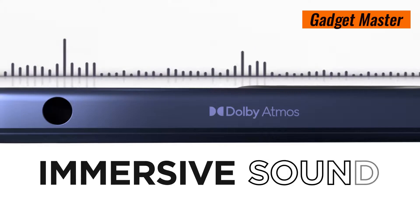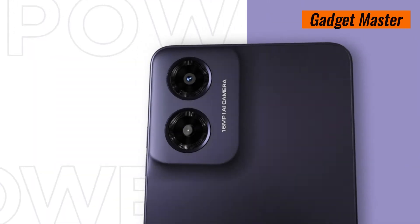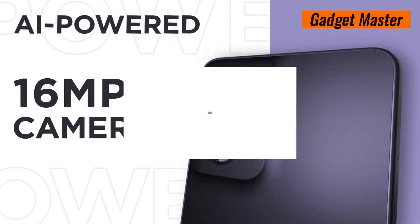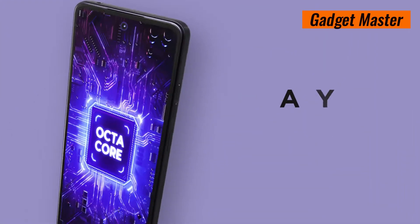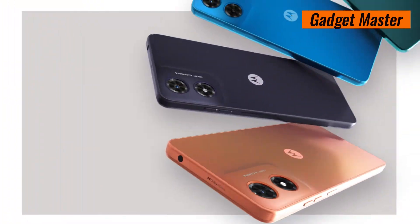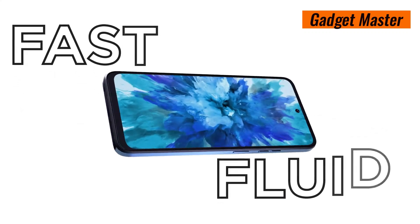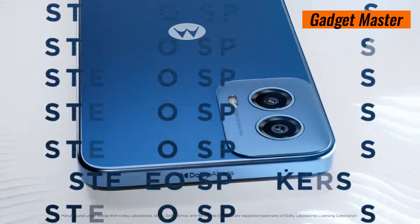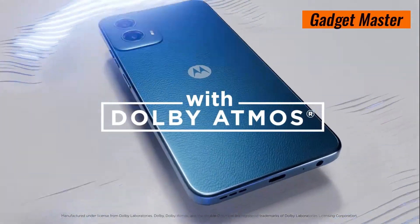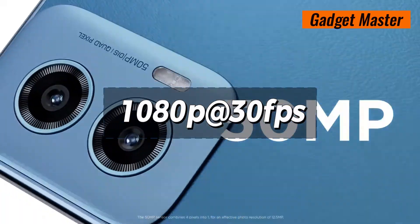Whether you're streaming your favorite show or scrolling through social media, you'll be captivated by the stunning visuals. Unleash your inner photographer with the Motorola Moto G4's impressive camera system. The 16MP primary camera captures crisp, detailed shots in any lighting, while features like PDAF and LED flash ensure fast focusing and vibrant images with HDR. Shoot videos in stunning 1080p at 30fps resolution.